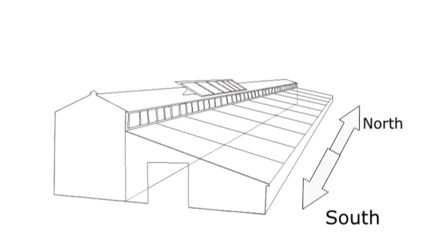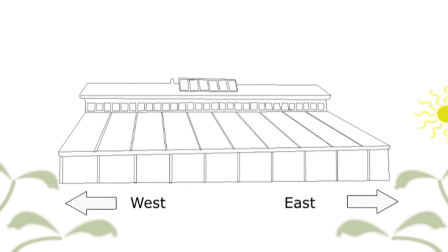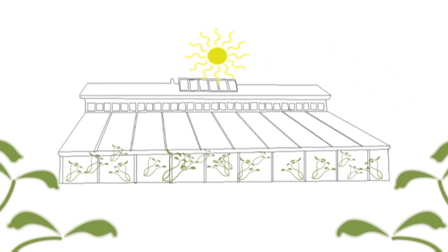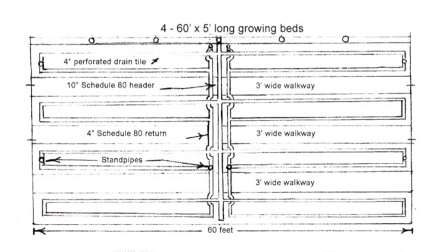A lot of greenhouses — commercial greenhouses — are oriented north-south, and as the sun travels it goes over the greenhouse. Ours is oriented east-west because for us it was important to catch and conserve the maximum amount of energy. We wanted maximum solar gain in the wintertime when the sun is low. The underground thermal storage with the greenhouse was probably at least a third of the total time involved in construction of the greenhouse.